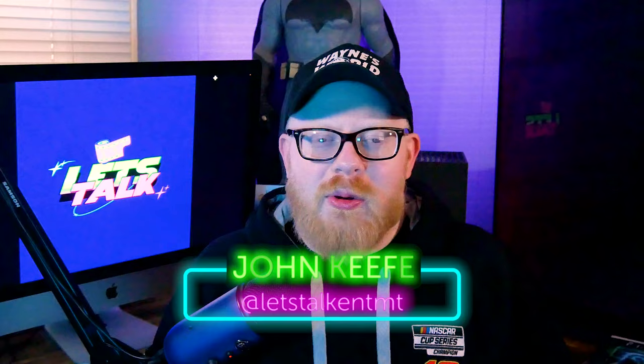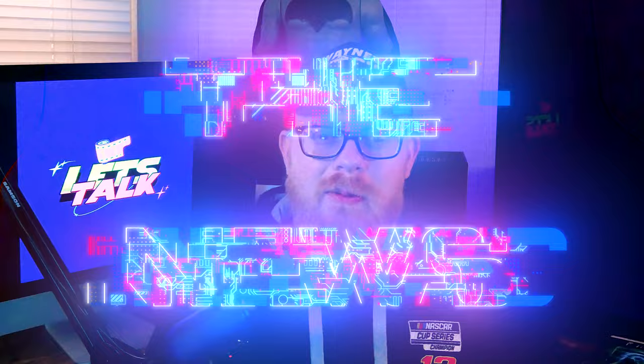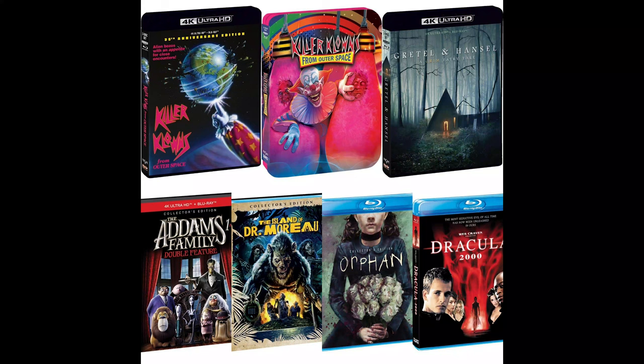Hey everybody, welcome back to Let's Talk Physical Media. My name is John. Faith will be with me in a little while for the Q&A portion of this week's show, but we like to start every single week with the news, and this week we got Shout and Scream Factory's May announcements.